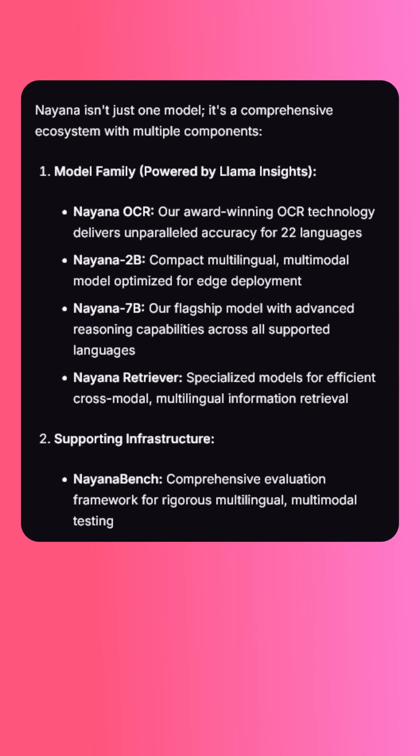Next up, Meta has a favorite Indian AI startup. They recently announced that Bengaluru-based Cognitive Lab is the only Indian recipient of their six-figure non-dilutive 2024 Llama Impact Grant. This is specifically for one of Cognitive Lab's projects called Nayana — a family of models designed to handle text, vision, and speech across 22 languages, 10 of which are Indian. The models include an OCR model, a 2 billion parameter multimodal model for edge deployment, and a 7B reasoning model.